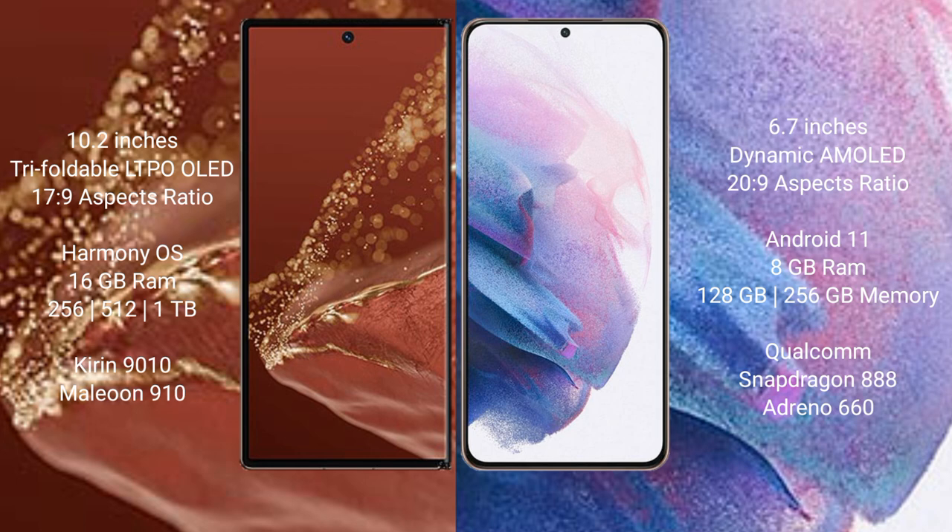Huawei Mate XT Ultimate runs on the HarmonyOS operating system. Samsung Galaxy S21 Plus runs on the Android 11 operating system.